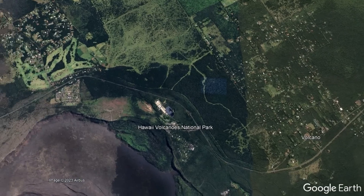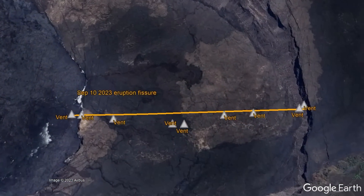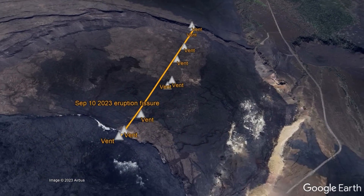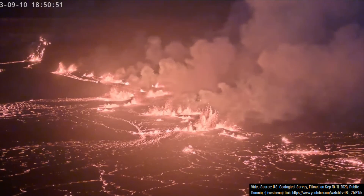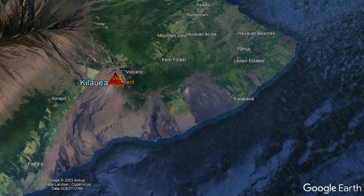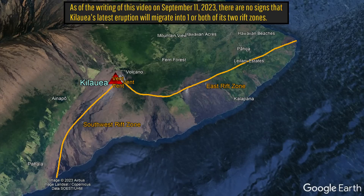Thankfully, no one is in immediate danger due to this eruption as it is completely confined within Kilauea's 2018 caldera, and there are currently no indications that lava will propagate into either of Kilauea's two rift zones, so this eruption will likely remain completely confined to the 2018 caldera.